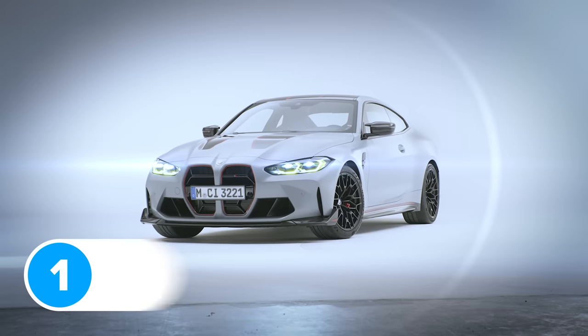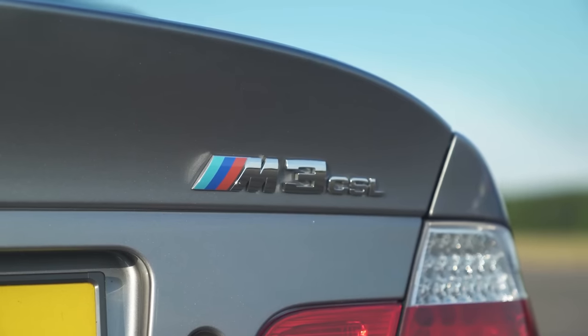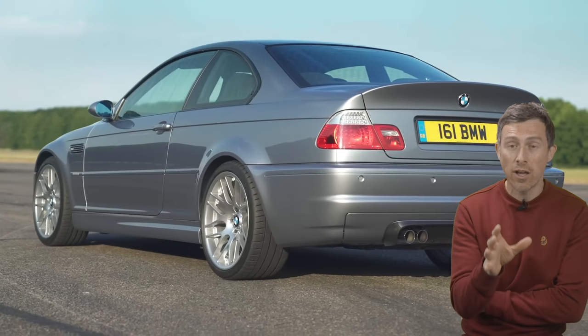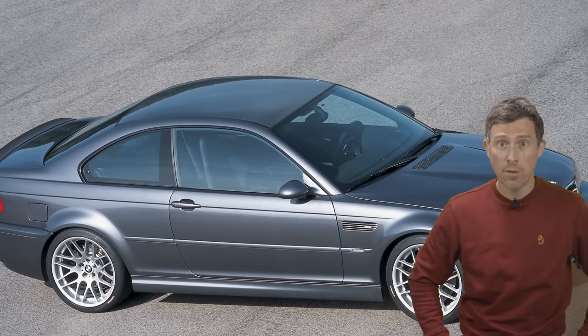This new M4 CSL is essentially the spiritual successor to the E46 M3 CSL. I actually went to the original unveiling of that car and they gave all journalists a little kind of carbon fibre roof — a miniature version of what the car had, because a carbon fibre roof was the first time you got one on an M3. I actually sold that thing on eBay for about 300 quid.